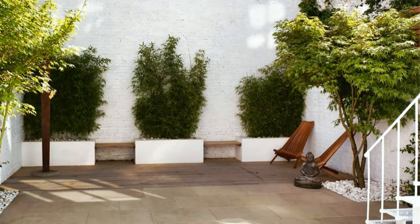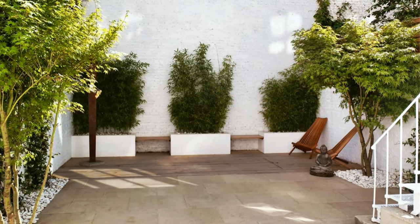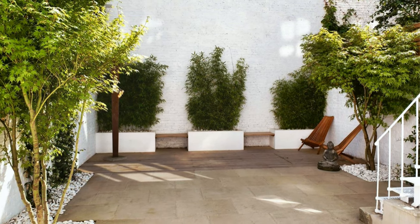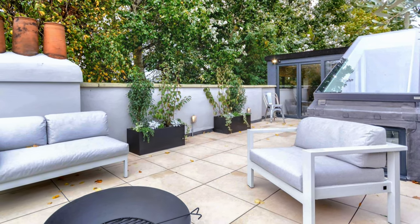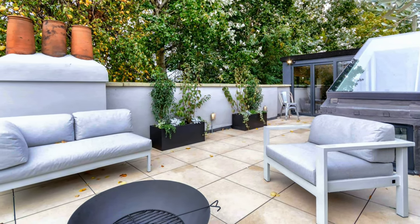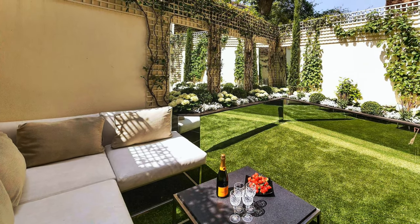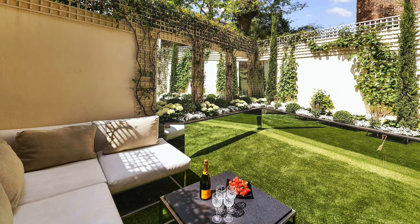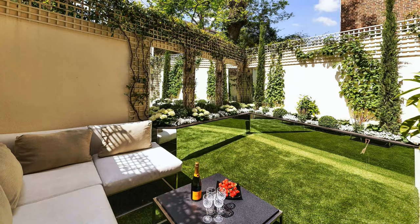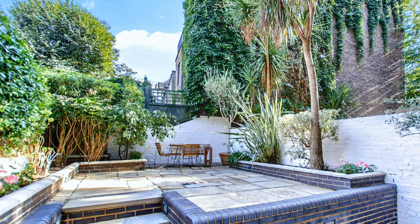Modern and elegant urban backyard with large bushes and small trees. Fabulous rooftop terrace with modern patio furniture. Amazing patio and backyard design with privacy wall and climbing plants. Medium-sized backyard with privacy wall, flowers, trees and outdoor dining furniture.